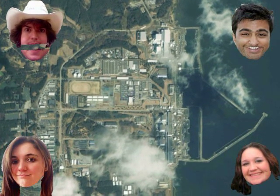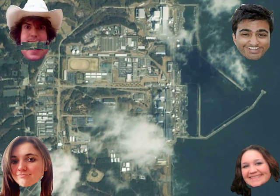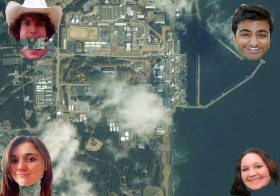Over a month later, the plant is still leaking radiation into the ocean and atmosphere. Japan's Nuclear and Industrial Safety Agency raised its ranking of the crisis to 7 last week, putting it on par with Chernobyl as the worst nuclear accident in world history.